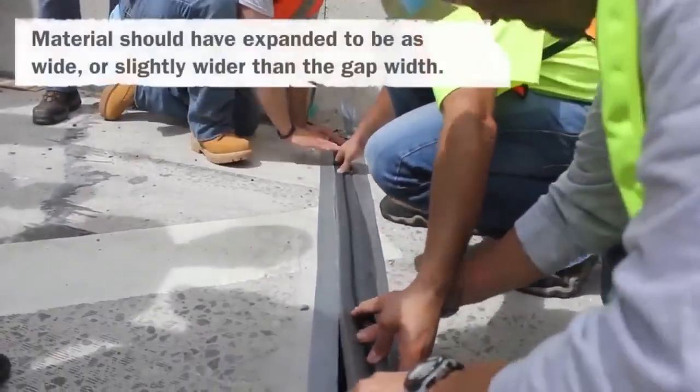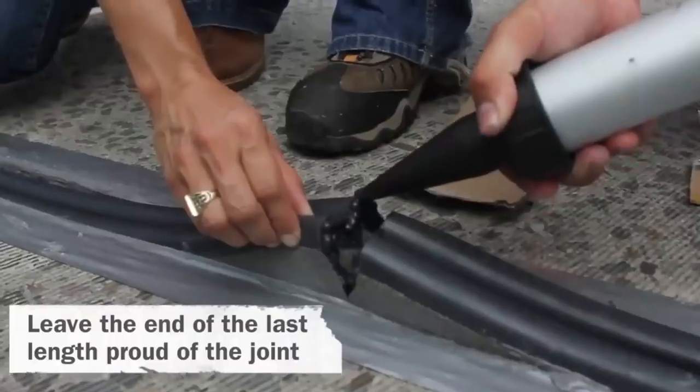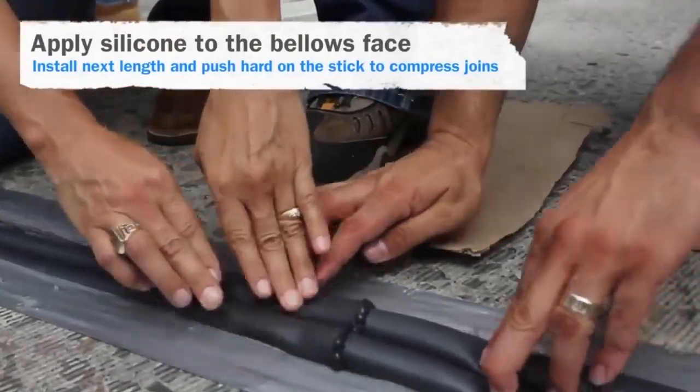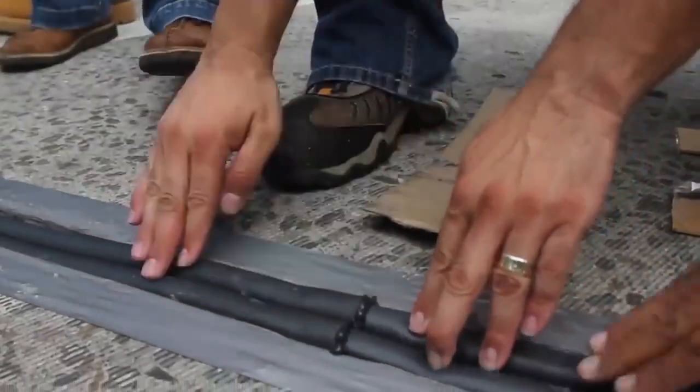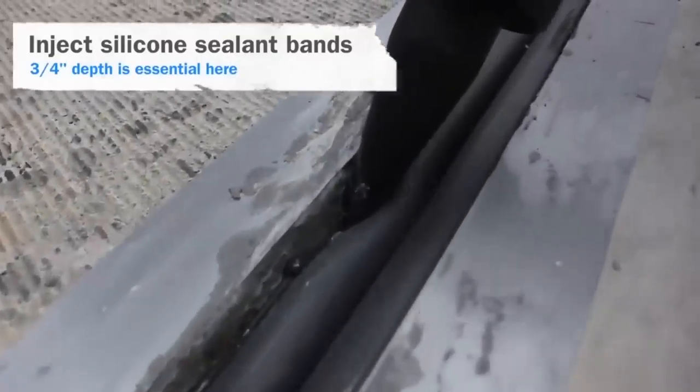The seal is resistant not only to water but also to fuel and oil — it may swell a little, but once the chemicals have evaporated it will return to its original size. The material accommodates shifts within plus or minus 50 percent of the nominal size and is quite easy to install.